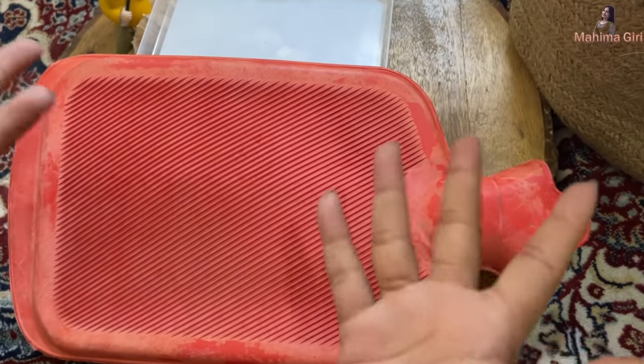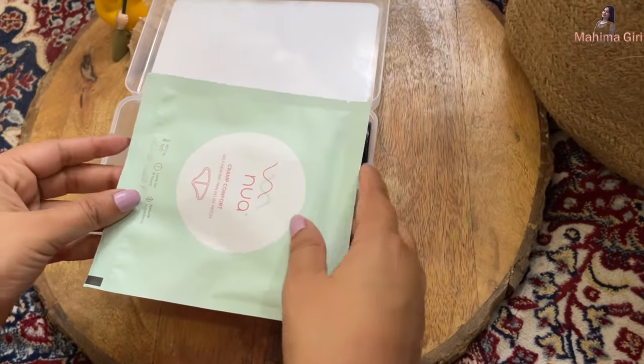With the traditional bag, you have to refill it with warm water each time. But now, with this patch, it is literally very comfortable and portable. You can carry it very easily — it's so small. You don't have to carry a bulky bag. This is literally portable and small; you can carry it in your purse or in your period kit.